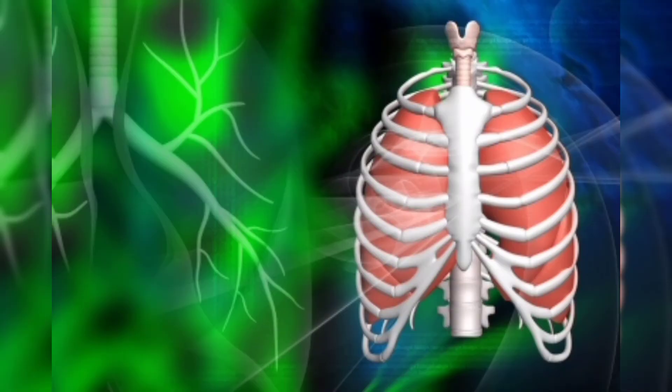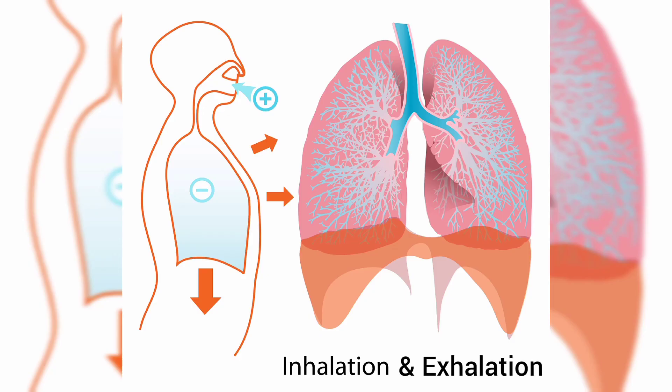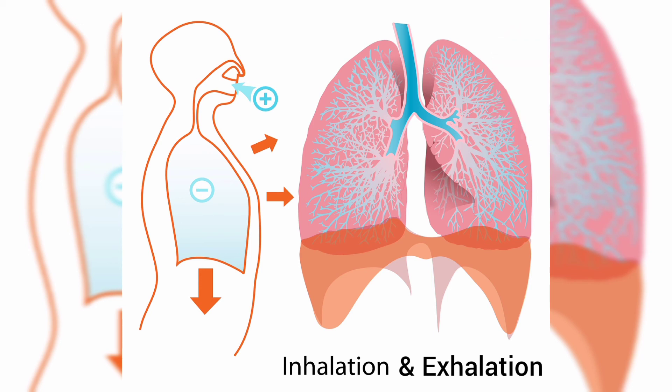Finally, the thoracic cage is also vital for breathing in the form of inhalation and exhalation, and this function is probably one of the most obvious of functions. I mean, come on — unless of course all this time you've always thought that you've been breathing through your skin like a toad.